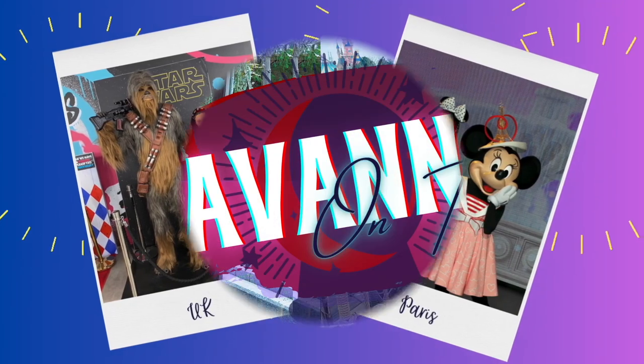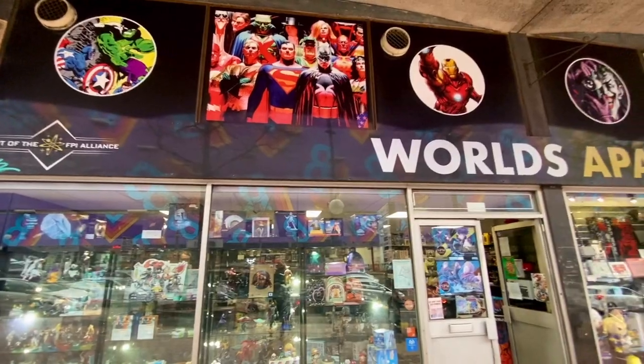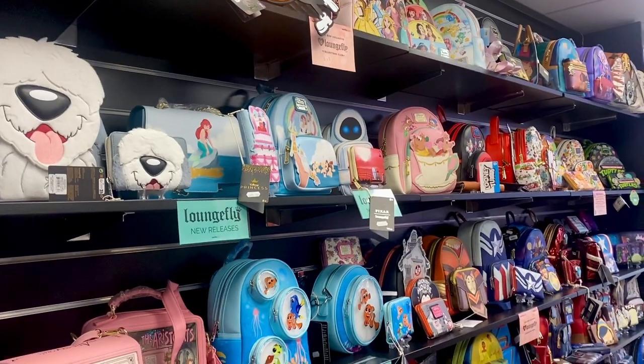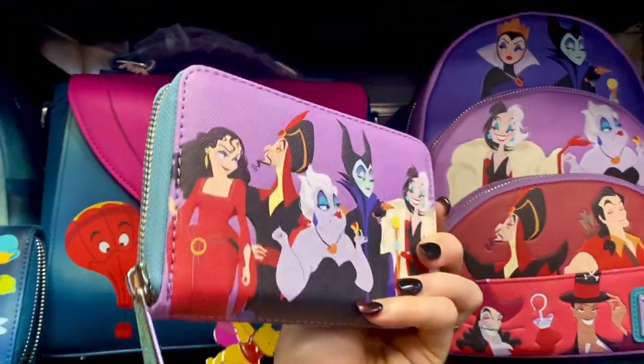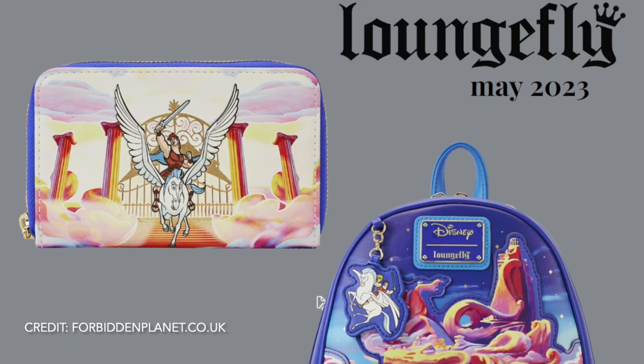Hello, I'm Savannah and this is Savannah on Tour. Today I'm in Birmingham visiting the World's Apart store, which has the biggest collection of Loungeflys on display and the new releases. We'll also be looking at the Loungeflys that are releasing next month, so let's go.